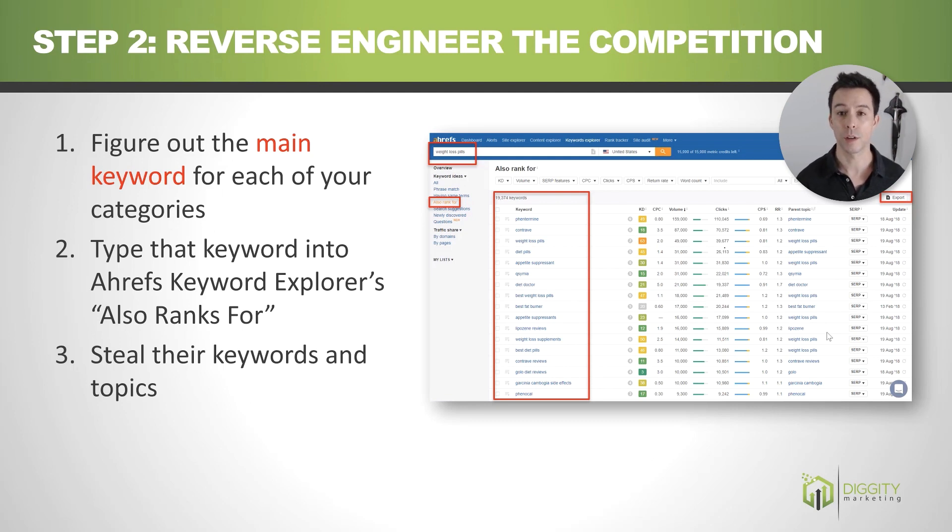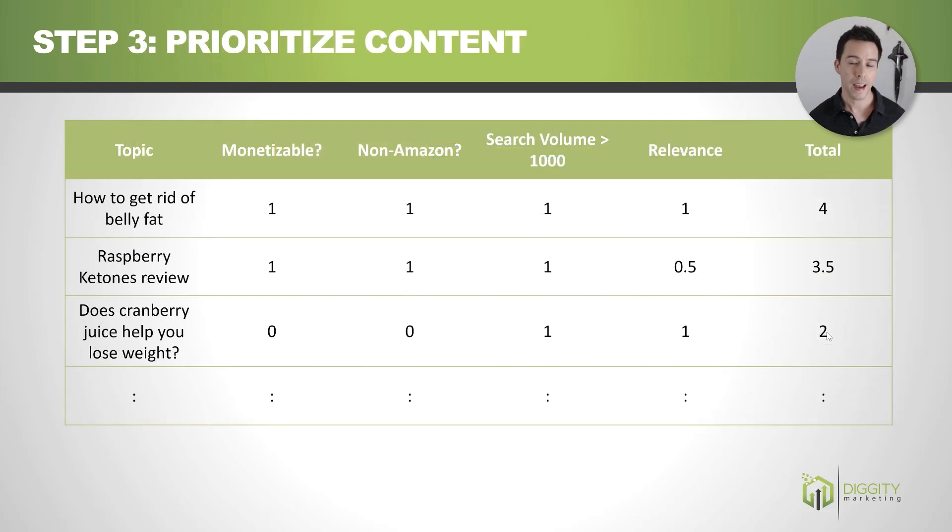Rinse and repeat, keep doing it over and over again, and then you've done keyword research for your entire site. Once you've stacked up a whole bunch of topics, take all these keywords, assign them to various pages — one page, one topic — and then prioritize how you're going to get these things written.